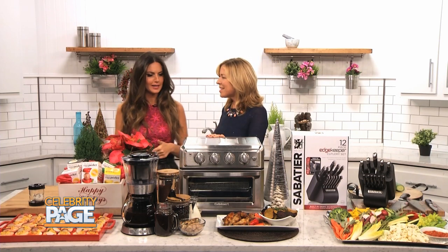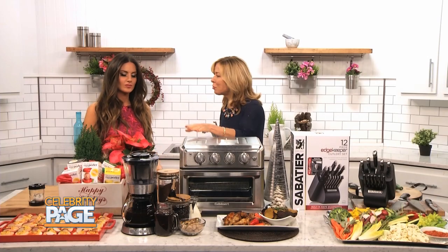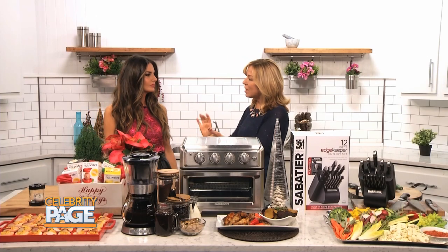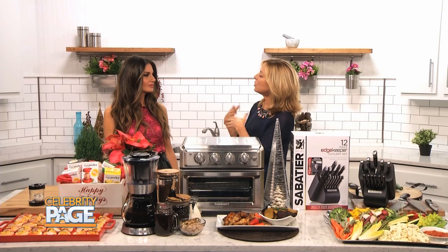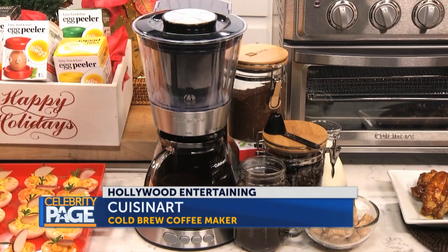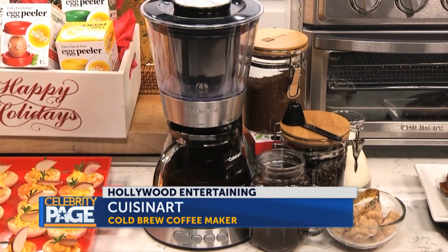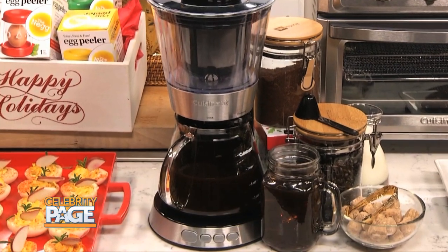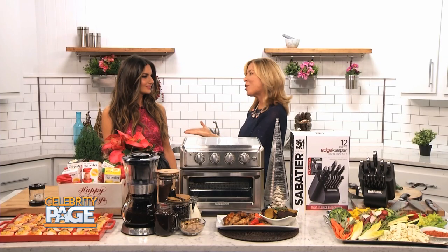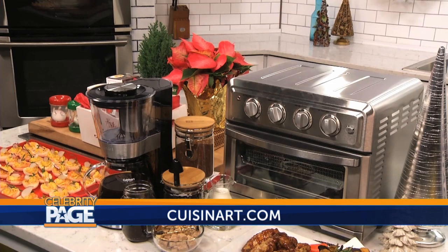Big crowd pleaser — really up your entertaining game there. Also from Cuisinart, another time saver: the cold brew coffee maker. Cold brew is a concentrated coffee that's smoother and sweeter. It's a seven-cup carafe, dishwasher safe, and in 25 minutes you'll have this much coffee. It can stay in your refrigerator for up to two weeks to create all sorts of custom coffees and different brew strengths. If you're a coffee lover, it really is a must-have for your counter. Find both at Cuisinart.com.